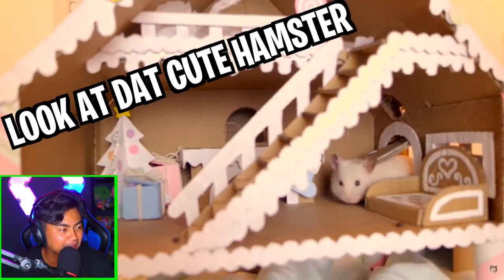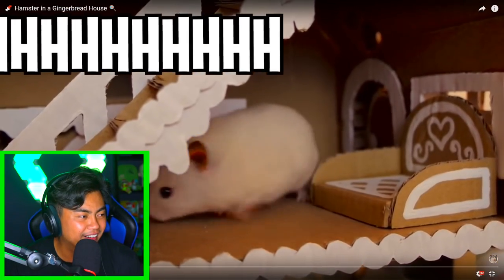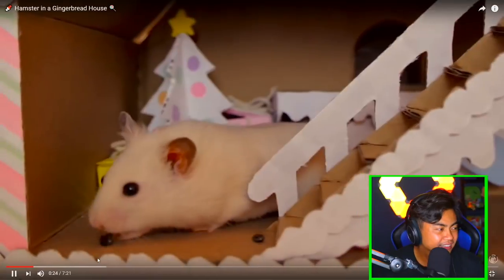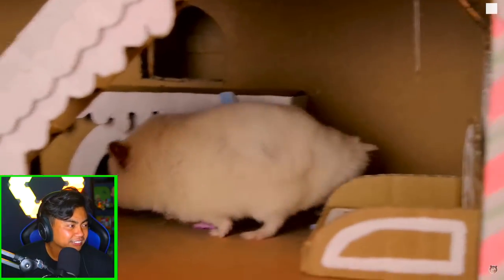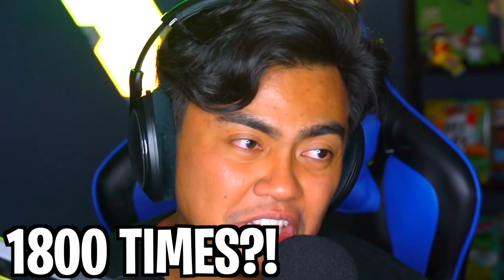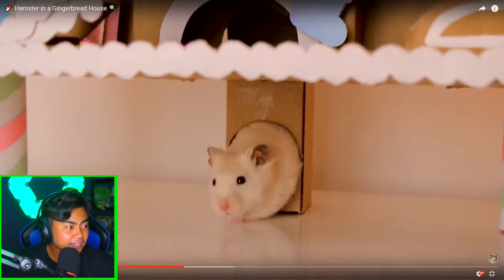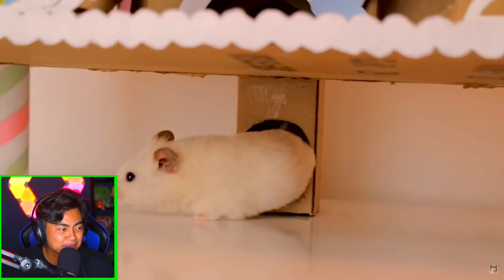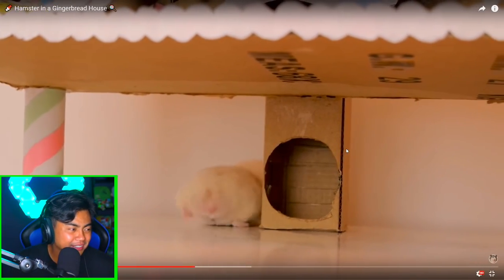Look at the cute hamster! Look at you! This is the cutest little hamster. They don't show you all the poop the hamster did. It probably pooped like 1800 times during this entire video but you don't see it. Facts! But still, this hamster is super duper cute. There's, like, downstairs to upstairs. It's like, welcome to my basement! Oh my goodness, this is my basement!